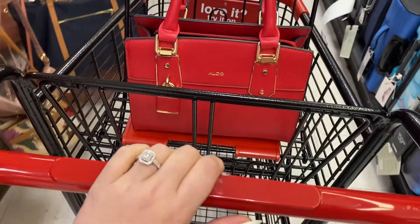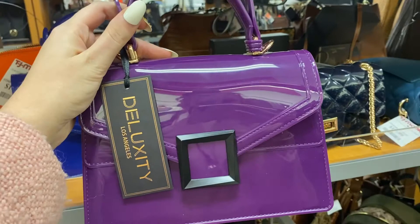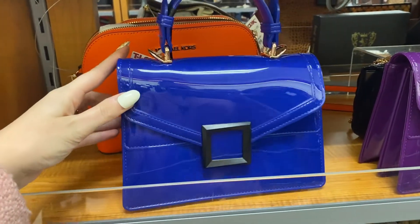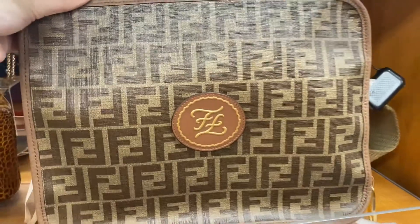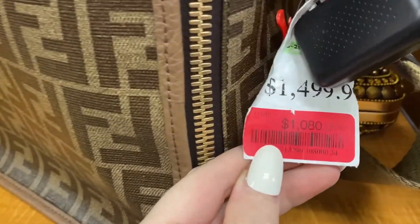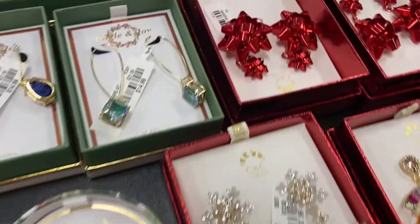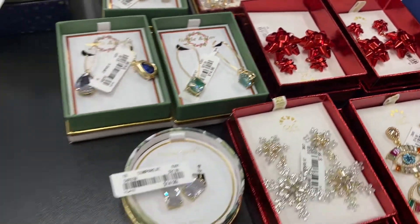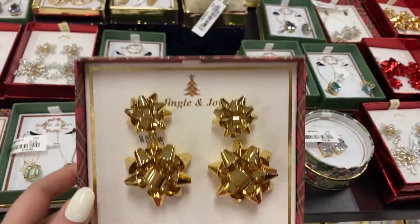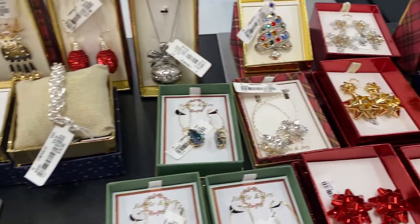Our next stop was TJ Maxx, and of course I always start in the handbags. This set of handbags that I found — I cannot stress enough how beautiful they are. The blue one blew me away the second that I saw it. I also found a Fendi bag, and this is the first time I've ever seen a designer bag at the TJ Maxx local to me. I love TJ Maxx for their earrings — I think they have such good statement earrings especially around the holidays. I loved this bow pair and the pair of snowflake earrings — oh my heart.